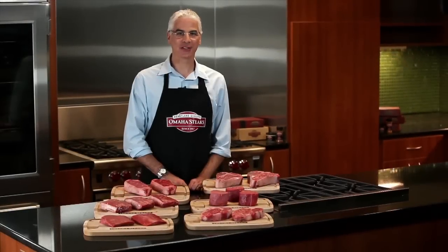Welcome to Steak 101: Know Your Cuts. With so many different cuts of steak out there, how do you know which one to choose? Today we're going to learn it all. As we look at each steak, we'll discuss four main points: appearance, flavor, aroma, and texture. Let's dive right in.